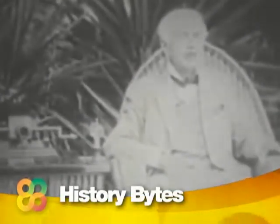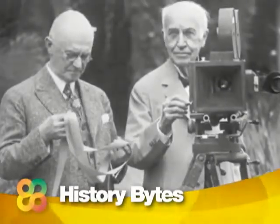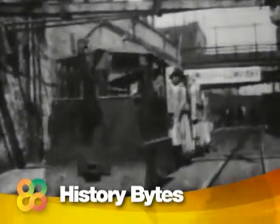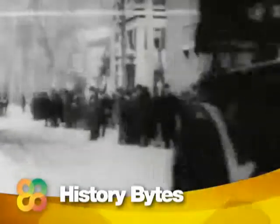On August 31st, 1897, Thomas Edison — having already invented the incandescent light bulb and the phonograph — obtained a patent for a motion picture camera. Edison was determined, as he put it, to do for the eye what the phonograph does for the ear. If only he could have invented a machine to make better movies.